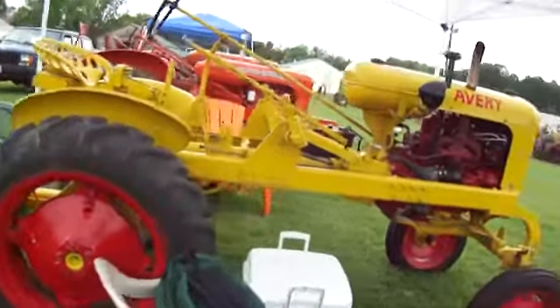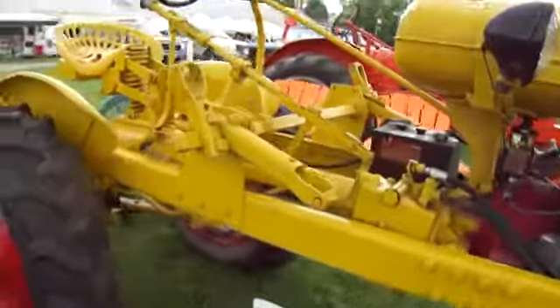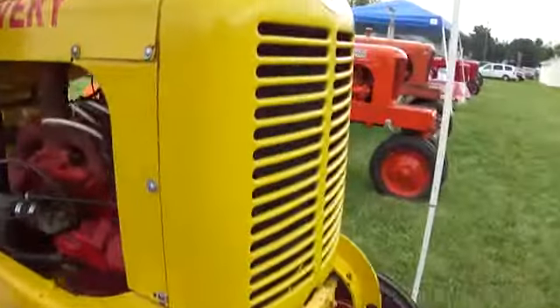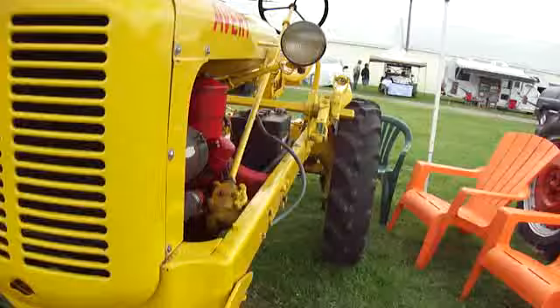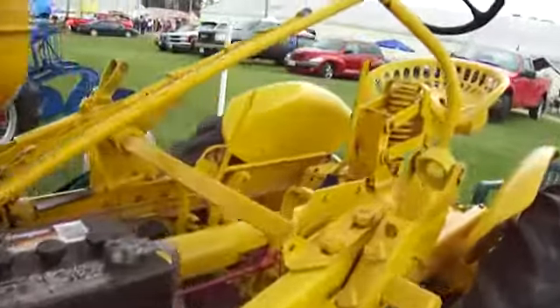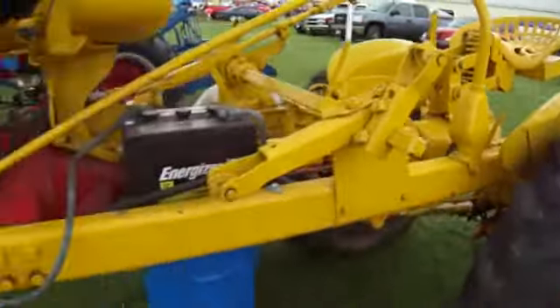Here we have an Avery. We're at the tractor show in Farmington, Maine. Nice to see that, isn't it?